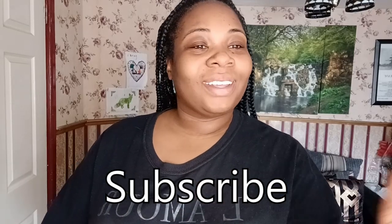Hi guys, welcome back to my channel, I hope you're all doing really well. So today's video is going to be a Pretty Little Thing haul, and I'm going to do some date night outfits that you could wear. Stick around for that, and also remember to subscribe, comment, and like.